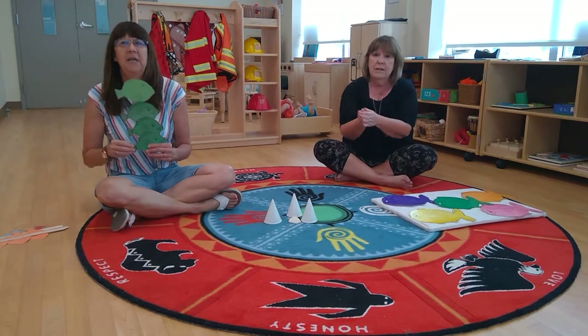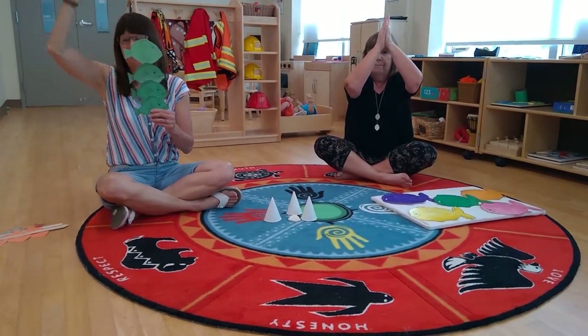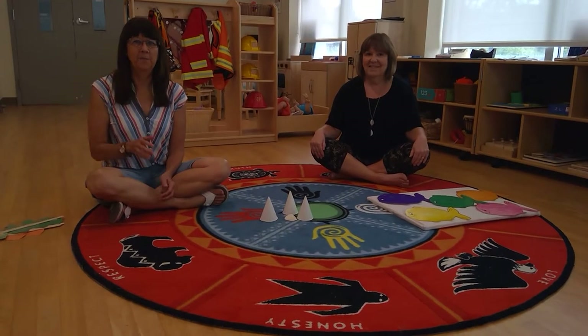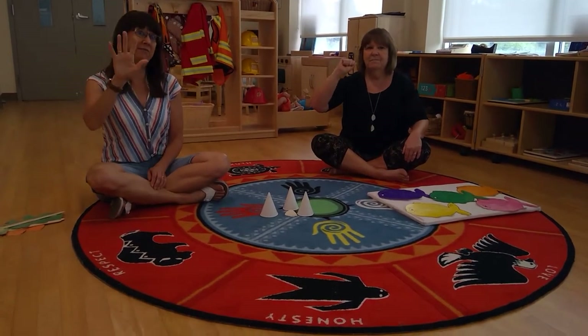Four green fish swimming in the water, swimming in the water, swimming in the water. Four green fish swimming in the water, bubble, bubble, bubble, pop. Okay, show me your fingers — we're going to sing a fish song now.